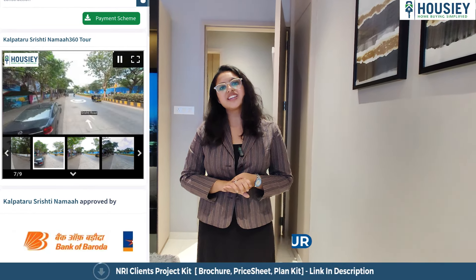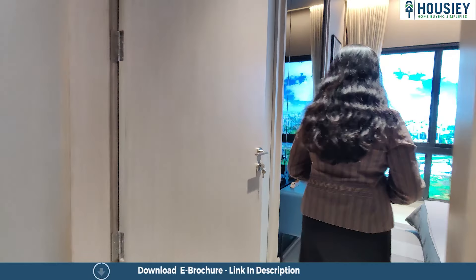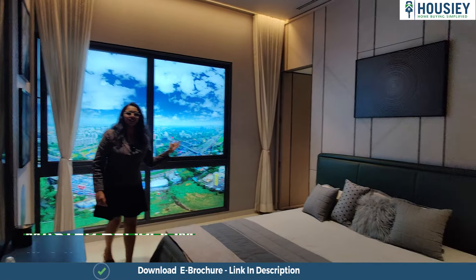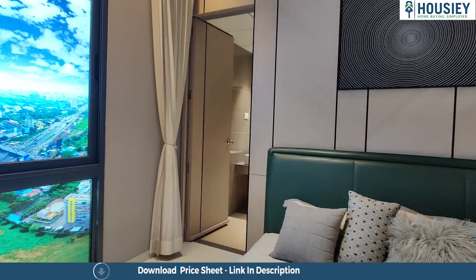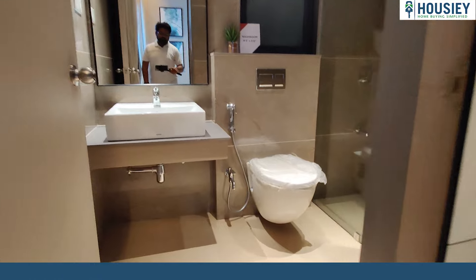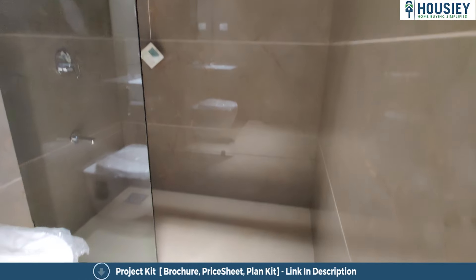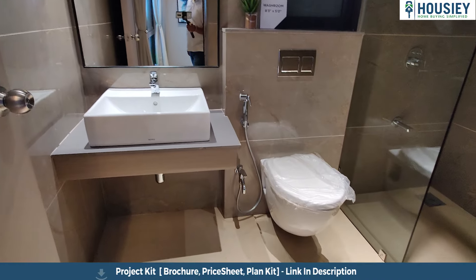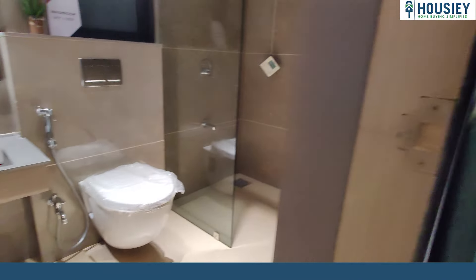Before we move to the last bedroom, let me tell you what Housey does. First, you get an actual location tour. Second, you get sample flat videos. Third, you get pros and cons and flat comparisons. Fourth, you get the payment scheme and EMI schedules.